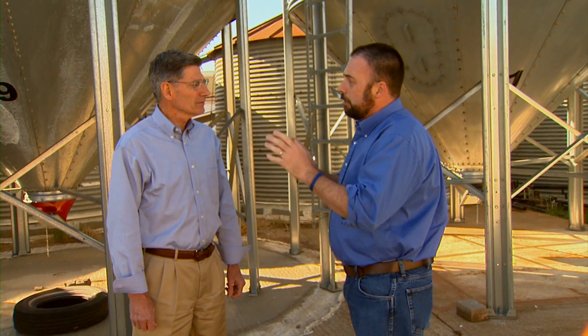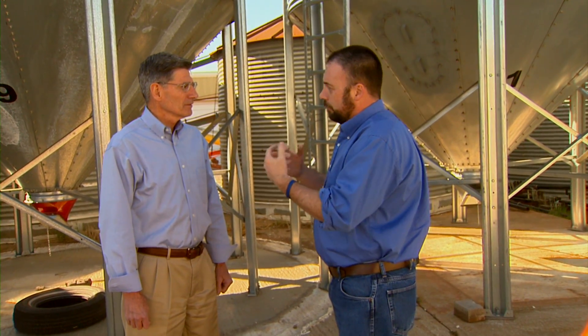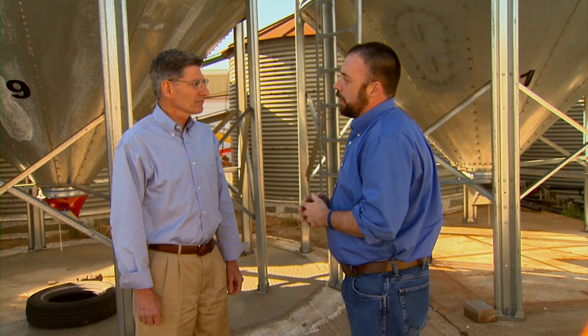Joining us once again is our grain marketing specialist Kim Anderson. Today we've been in the baking lab, we've been in the milling lab, and really taken a look at what protein and quality protein in wheat means towards the flour and the end product. While we see there's some value to be added there and captured, how do producers do that?